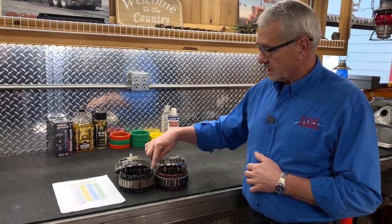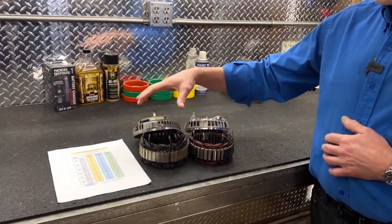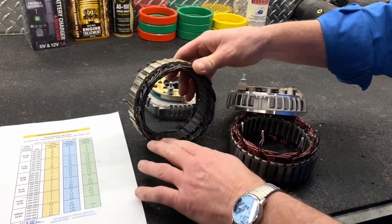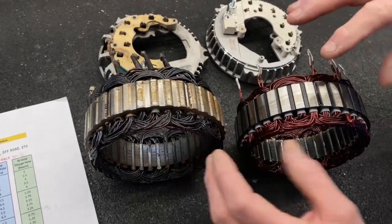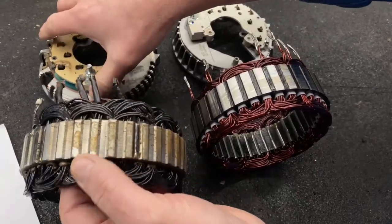This particular stator and rectifier assembly is out of one of our PowerStroke alternators. You can see how badly this thing is violated — it's one that didn't catch on fire. These windings are just totally burned up. This is what it should look like right here, and when it has nearly caught on fire, it looks like this.